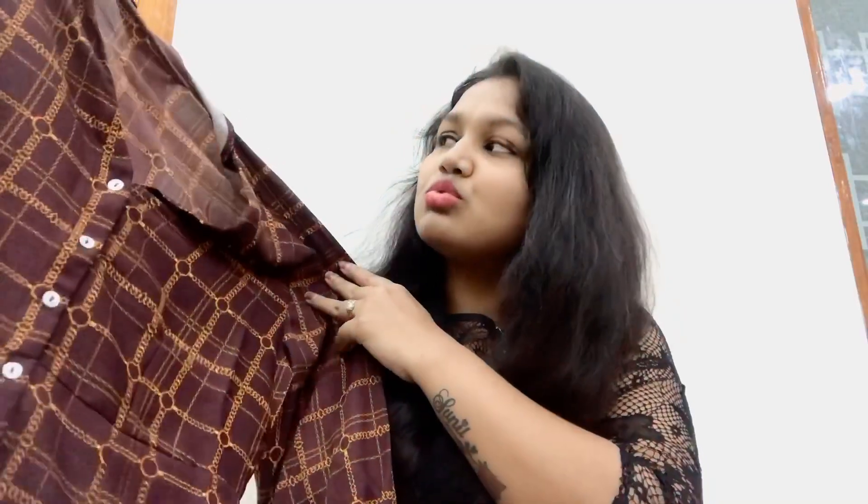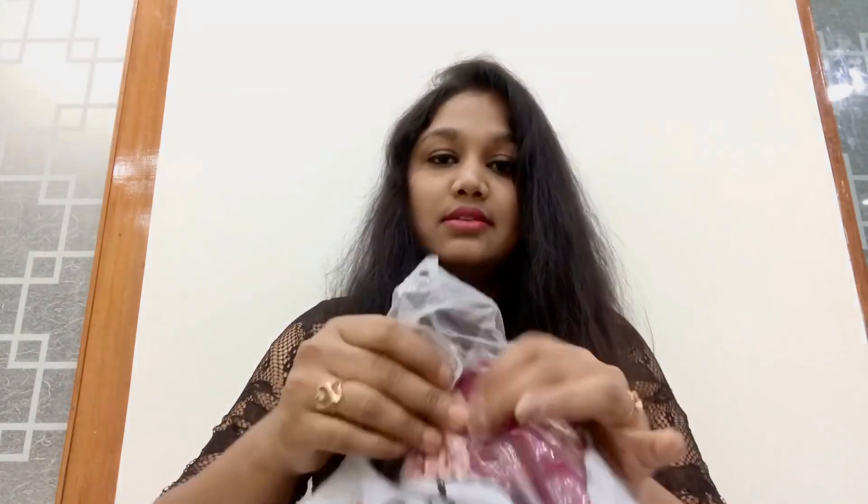This dress is a medium size from Dressberry. The MRP was 2008 rupees but I got it for 600 rupees. It's a little bit loose, so we'll try it on later.